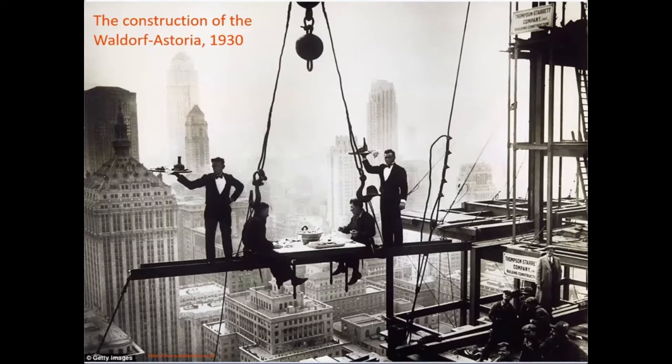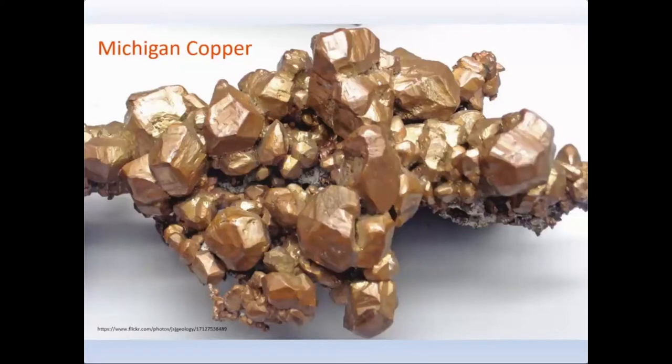We also find native copper in pre-Cambrian rocks of Michigan, and this is a pretty special occurrence. Normally we find copper bound up with other elements like sulfur, but our native copper deposits in the western upper peninsula are pure native copper.